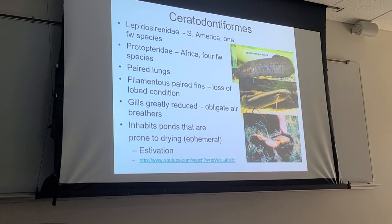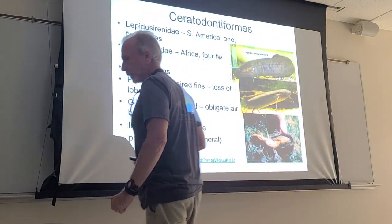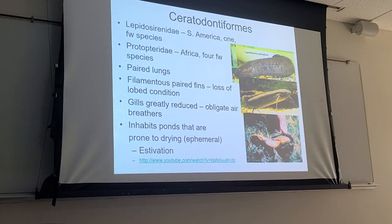This is really an unusual group of fishes, and they obviously share a lot of characteristics with the tetrapods and the first terrestrial vertebrates.